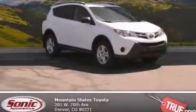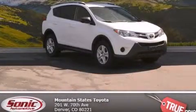Stop by today and test drive this vehicle for yourself. We'll be right back.